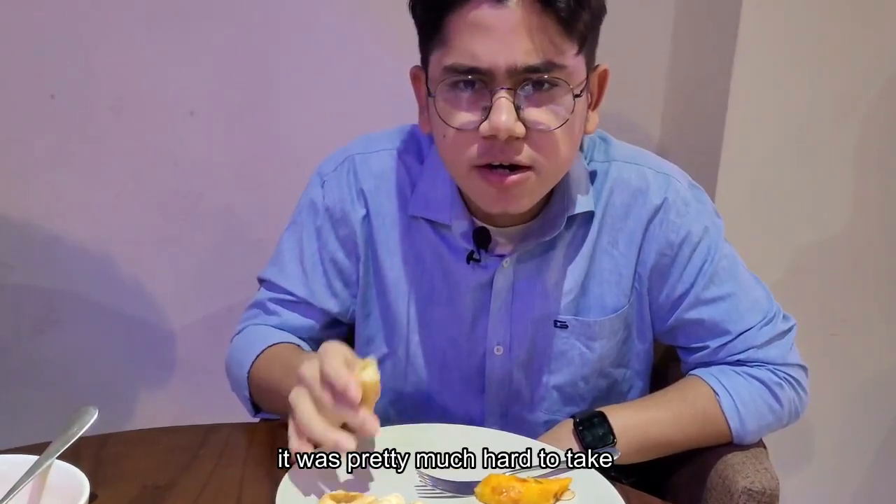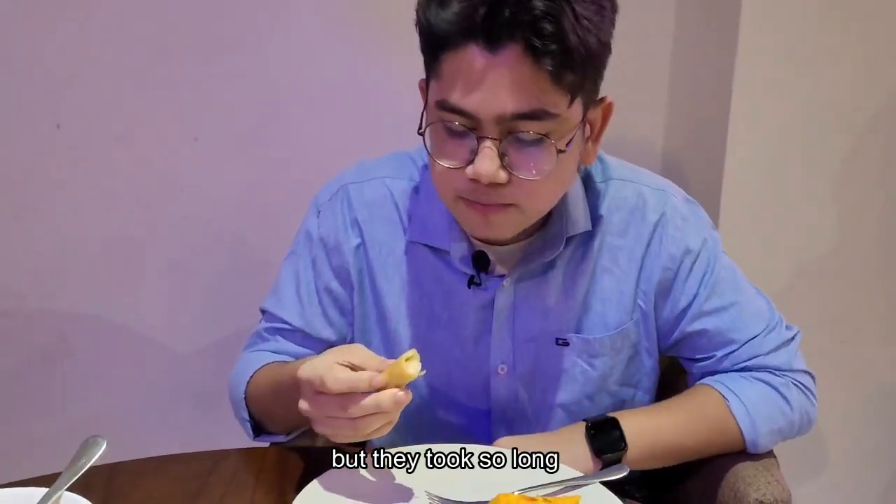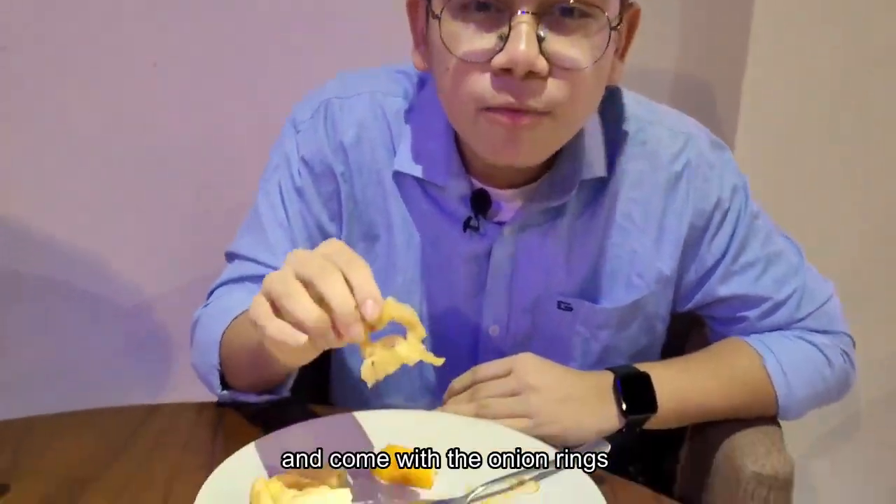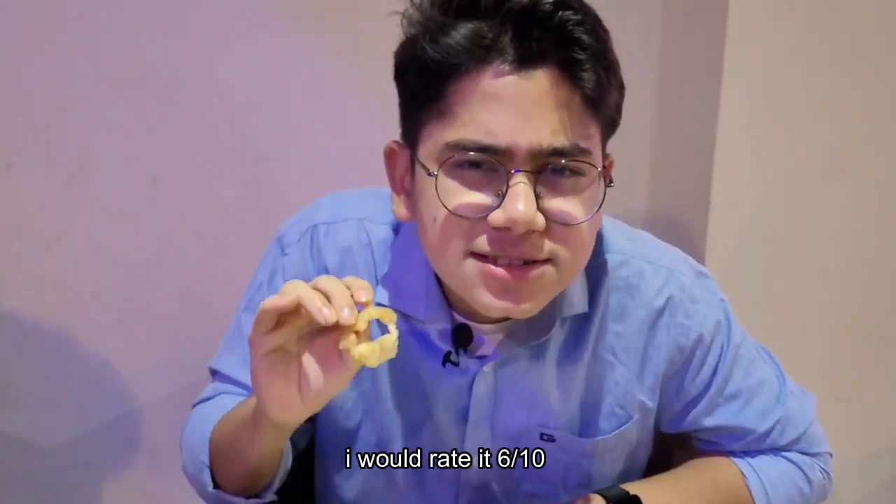And here's the spring roll. When I took the first bite it was pretty much hard to take. I thought the appetizers would be much better but they took so long. I would rate the aunthorn seven out of ten, the pakora two out of ten — it's the worst — and the onion rings six out of ten.